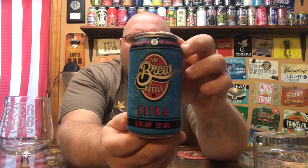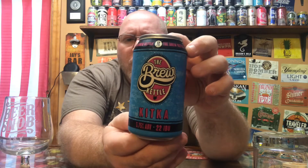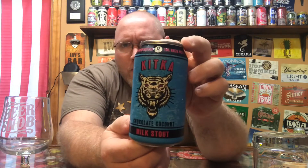Hey there and welcome back to another episode of This Guy's Thoughts. I do appreciate you swinging by and watching another video. Tonight's episode, I'm going to feature one out of the Brew Kettle out of Middleburg Heights, Ohio. Get a look at their logo there. They're calling this Kitka Chocolate Coconut Milk Stout.